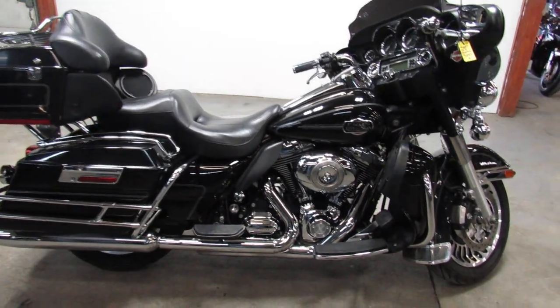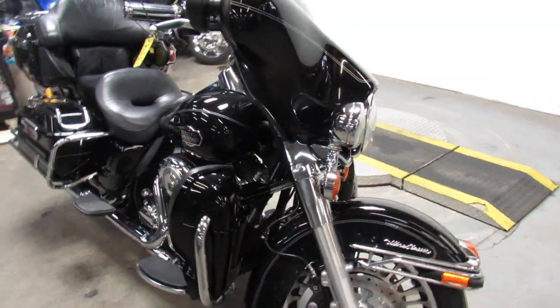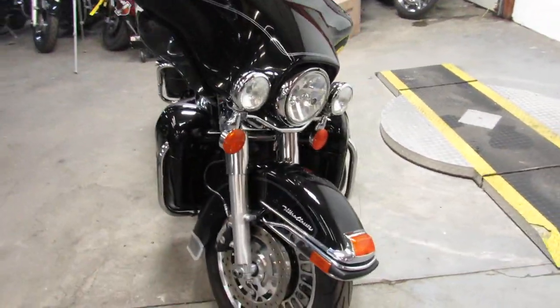Hey guys, ApprovalPowerSports.com here doing some videos on some Harleys that just came in. Check it out — 2009 Electraglide Ultra Classic.